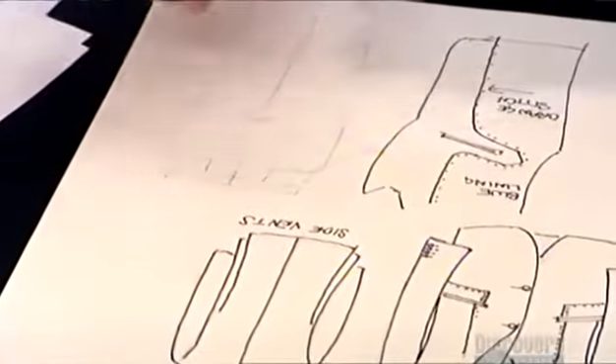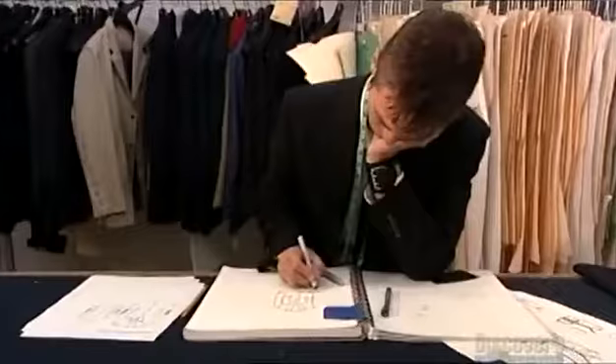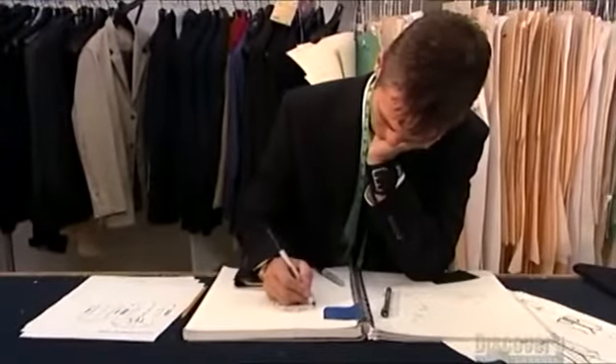Every suit has to look good on paper first, so a designer sketches a style. It's a creative process, but also highly technical. He plans the entire outfit right down to the last stitch. No detail is left to chance here.